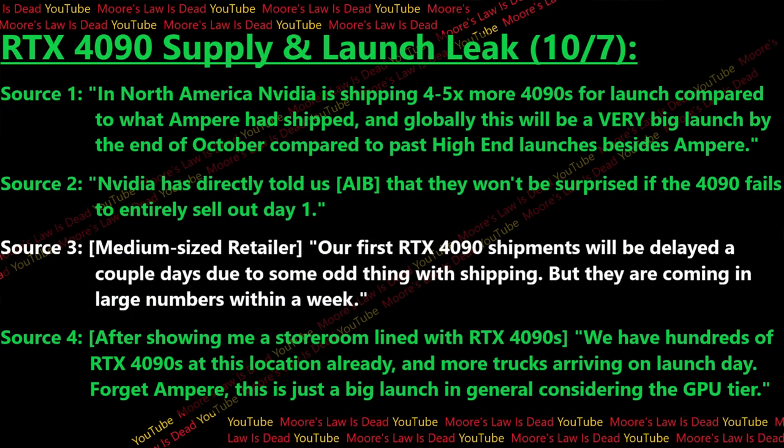Let me put these quotes on screen to give you an idea of how in-stock the 4090 will be. Based on what I'm hearing, it really will be in stock for at least a day in North America. My first source, who has been instrumental in many of my supply leaks, tells me that in North America, Nvidia is shipping four to five times more 4090s for launch compared to what Ampere shipped. Globally, this will be a very big launch by the end of October compared to past high-end launches.